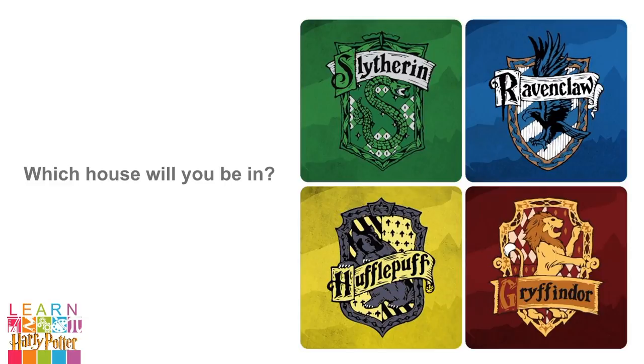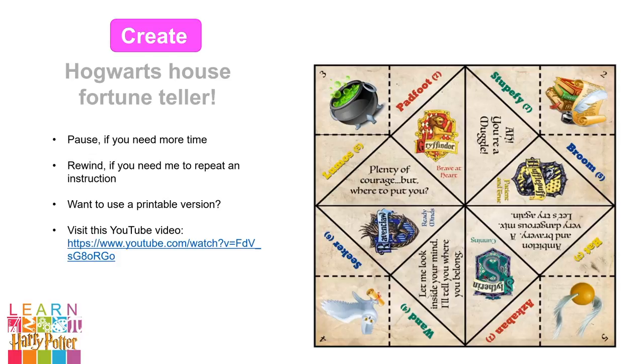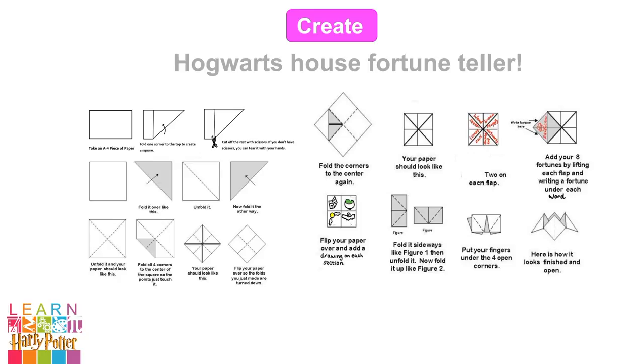Let's create something so we can test which houses we and our friends and family are in. I'm going to teach you how to make a Harry Potter Hogwarts house fortune teller. As I talk through the instructions, just pause the video if you need more time, or rewind if you need me to repeat an instruction. We're going to start from a plain piece of paper, but if you want to use a printer at home and would prefer a printable version, click this link. First, take a piece of A4 paper, scissors and some pens.